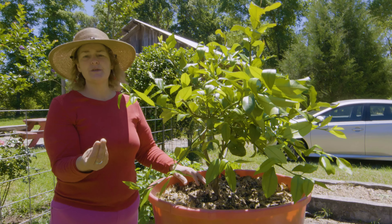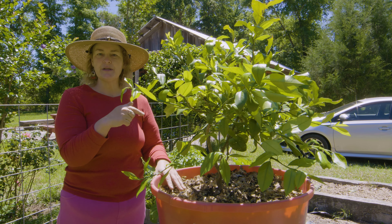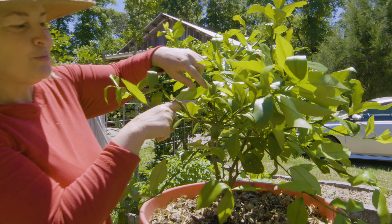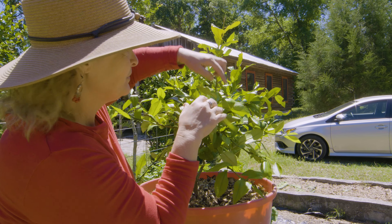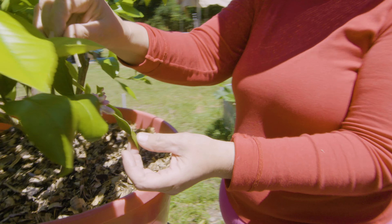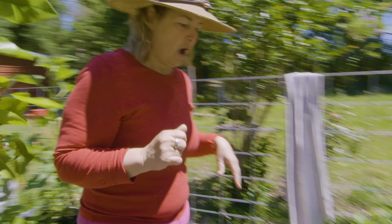Here's my lemon tree. It got blooms on it this spring, but unfortunately a frost came and even though it was covered, they all died. The same thing happened last year so I was so bummed. But I fertilized it well with some citrus fertilizer, and you can see right here there's a new bloom, and over here a couple more, and on this side there's a whole big cluster — which makes me over the moon happy. So I'm going to get a couple lemons this year!